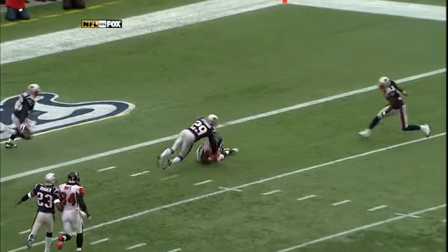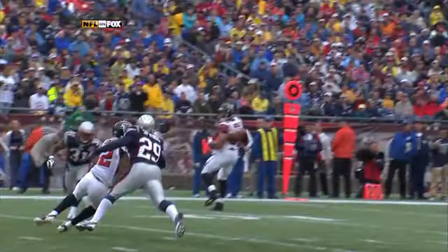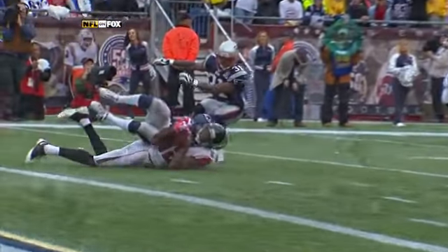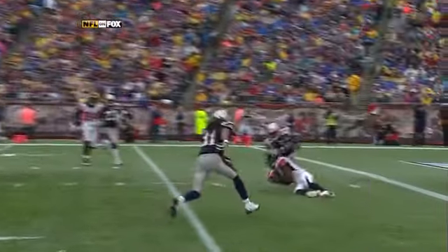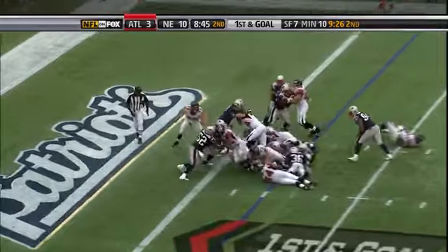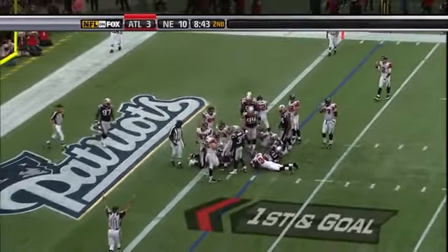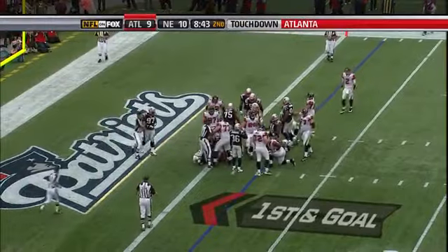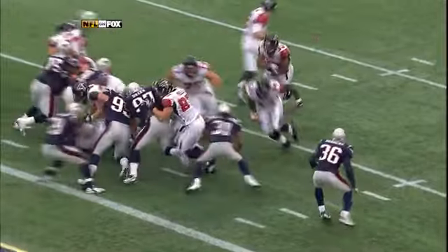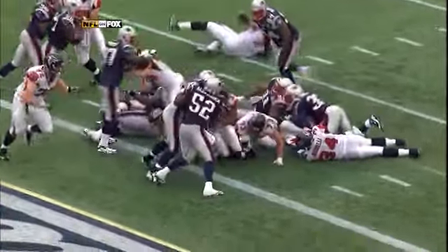Matt Ryan tries drilling it in — did he make the catch? The ball hits the ground but it definitely looked like he had his hands underneath it and secured it before that happened. That's Turner, and that is a touchdown! Touchdown Atlanta as Turner pounds it in, his second of the year. Michael Turner gets in behind the fullback Ovi Mahaley and they do a good job of cleaning things up.